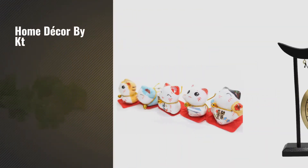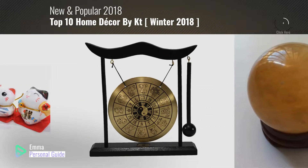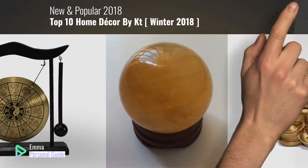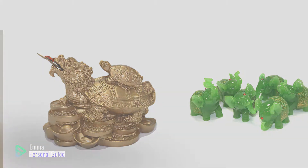If you're looking for home decor by KT, this video is for you. My name is Emma, your personal guide, welcome to our channel. At any time you can click this circle in the corner and get more info and real-time deals on your favorite products. Ready? Let's start.